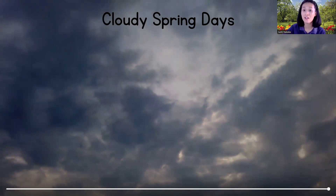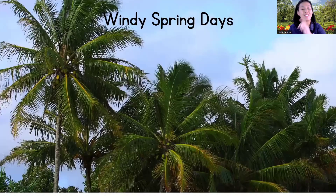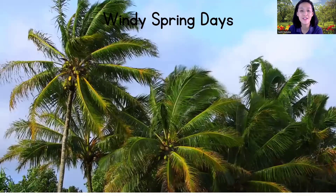Because the sun's warm rays are not reaching us as much. But that's okay, because it gives us a chance to wear cozy sweaters and enjoy the fresh air. I love cloudy days!